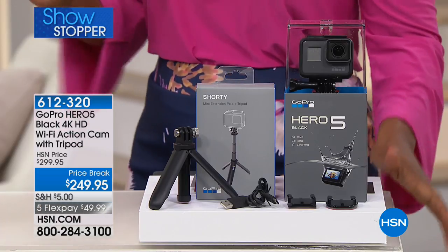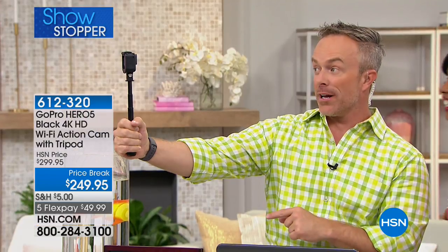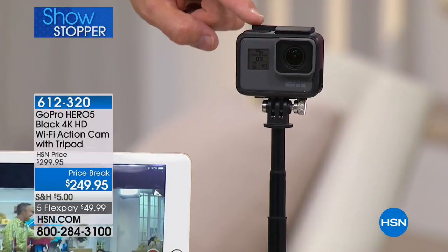It's also on five flex pay. We're giving you the shorty tripod and selfie stick included. Just say 'GoPro, stop recording' and it stops — voice activated. This is one of the most feature-rich models. Because it's so small yet so high quality, you can use this as your camcorder, your point-and-shoot, and everything you want. It's 12 megapixels with 4K video, and we've never included the tripod and selfie stick before.